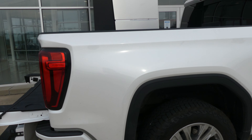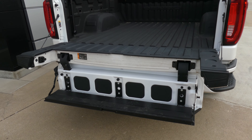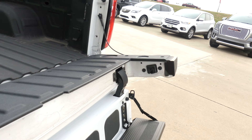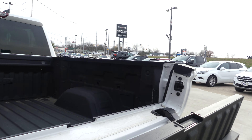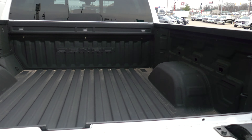Rear features include the corner sidestep tailgate with our new multi-pro tailgate that folds out into a functional step up, complete with a pullout handle for extra help. It also folds back into a functional workbench. Beautiful Denali black-lined bed.